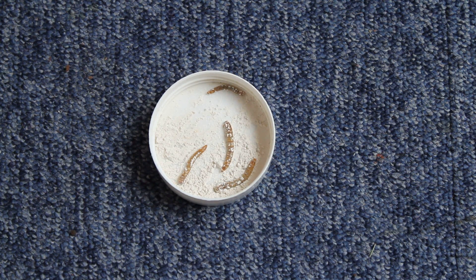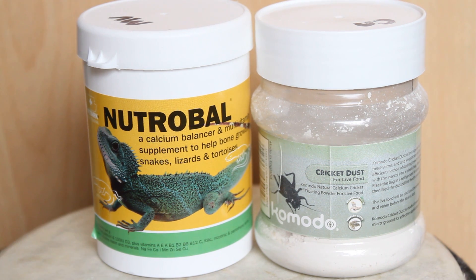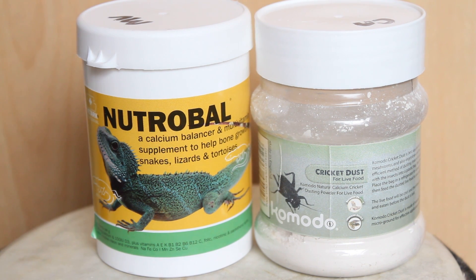The other thing is: do not mix powders. Don't think you can just tip calcium and vitamins together, mix it all up, and feed with the same frequency. Don't do that, because an oversupply or undersupply of certain vitamins and minerals can be deadly.